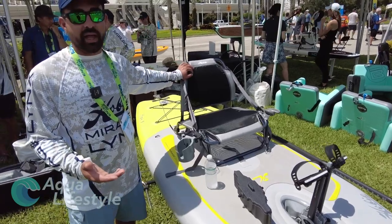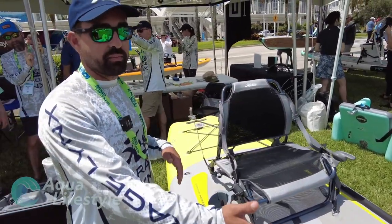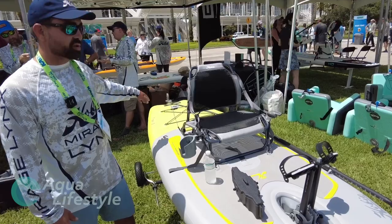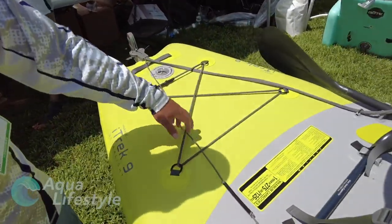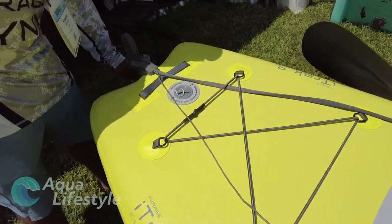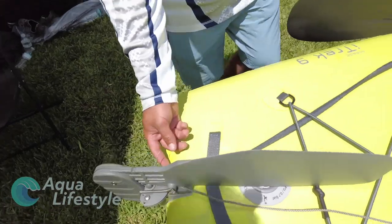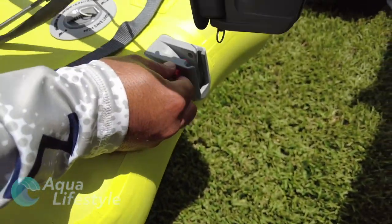You can stand up easily from the seat — it's nice and elevated, giving you a great vantage point. It's also a great paddling platform, so you can cross back and forth between Mirage Drive-powered mode and stand-up paddle mode. You've got a crisscrossed bungee area in the back with some D-rings for adding something like an H-Crate or gear in a dry bag. The rudder is super responsive, deploys and stays deployed, and is completely removable.